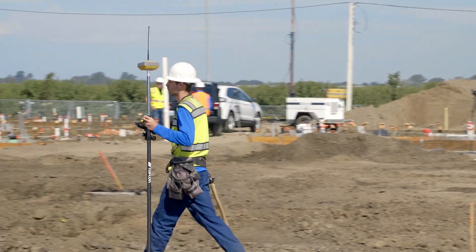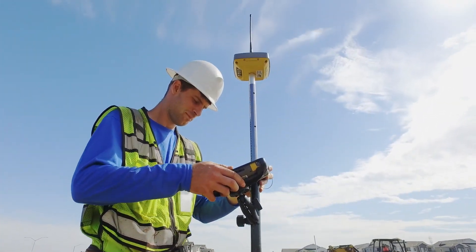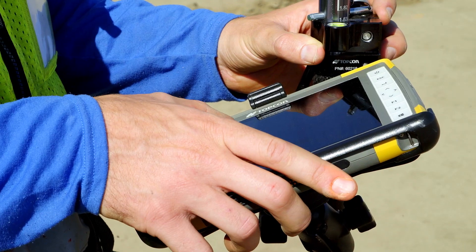Whenever I bring on a new employee, being able to hand them the TopCon equipment and clearly see step one, two, three — you're working — it's a benefit.